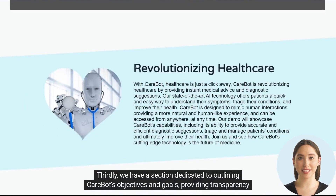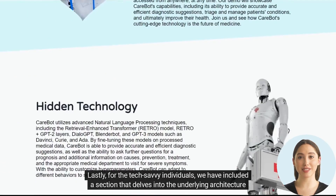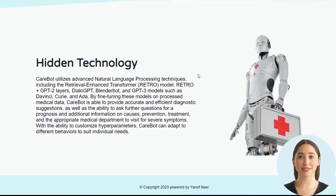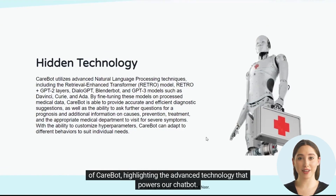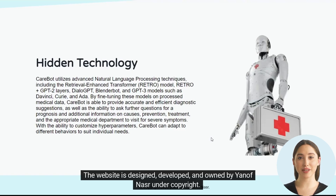Thirdly, we have a section dedicated to outlining CareBot's objectives and goals, providing transparency to our vision. Lastly, for the tech-savvy individuals, we have included a section that delves into the underlying architecture of CareBot, highlighting the advanced technology that powers our chatbot. The website is designed, developed, and owned by Yanov Nasser under copyright.